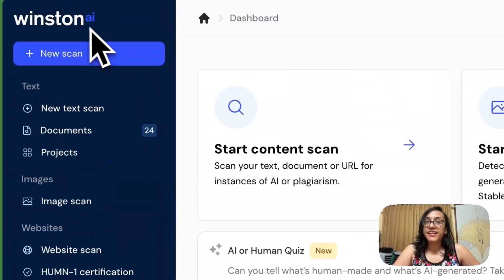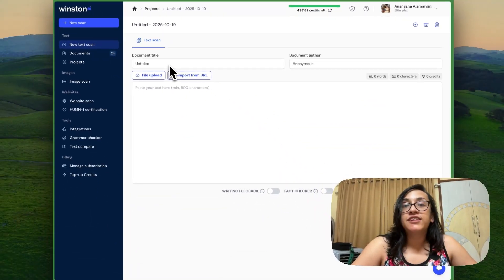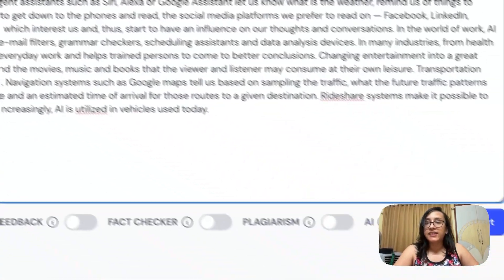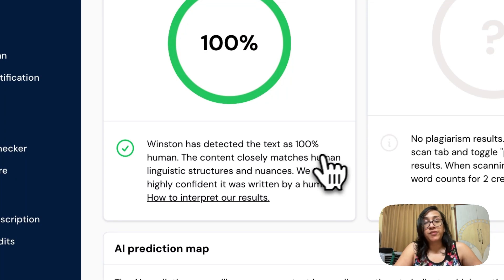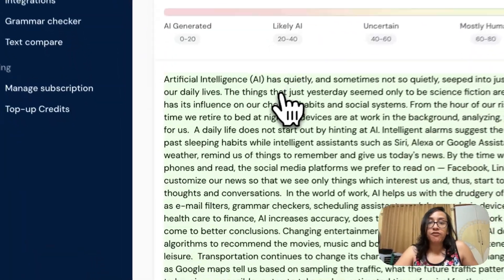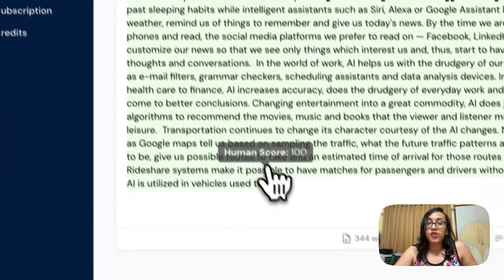But how do we know if it passes other AI detectors? I copied the humanized text and headed over to Winston AI, one of my favorite AI detectors, and clicked start content scan. I pasted the text and clicked scan text. We got a result that this text is 100% human written. Winston AI confirmed: the content closely matches human linguistic structures and nuances, and they are highly confident it was written by a human. Even the AI prediction heat map shows all lines in green, meaning every sentence has a human score of 100.